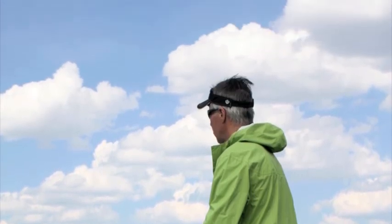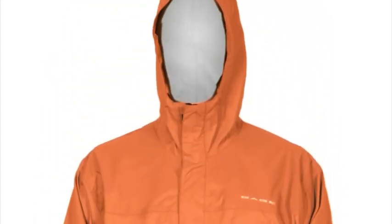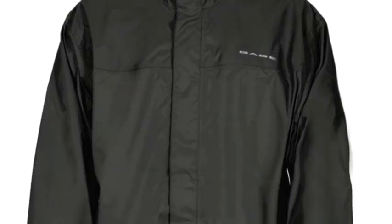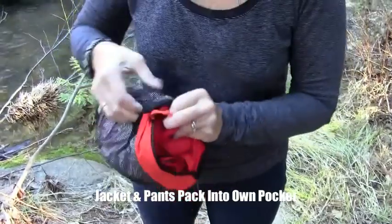Great for men and women with sizes from extra small to 5XL, and jackets in four attractive colors. At under 26 ounces, you'll hardly know you have it on. StormRunner jackets and pants even zip inside their own pocket for easy storage.